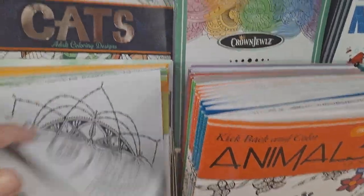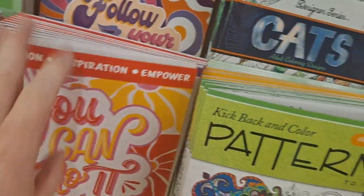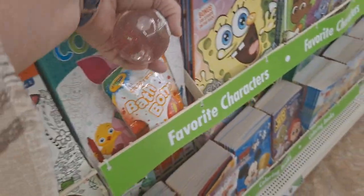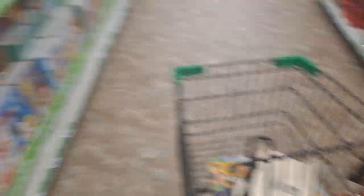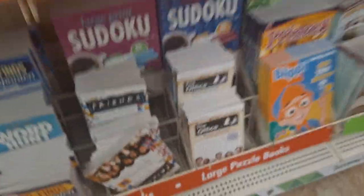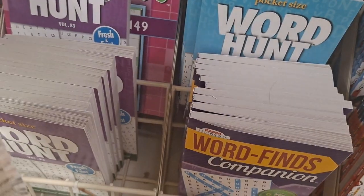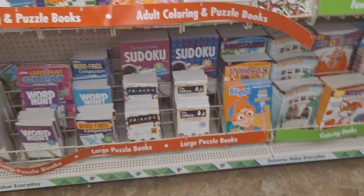These are the adult coloring books with the intricate patterns. Blippi Coloring Time. The Friends Word Search. The Office — if you have people who like those, those are fun.